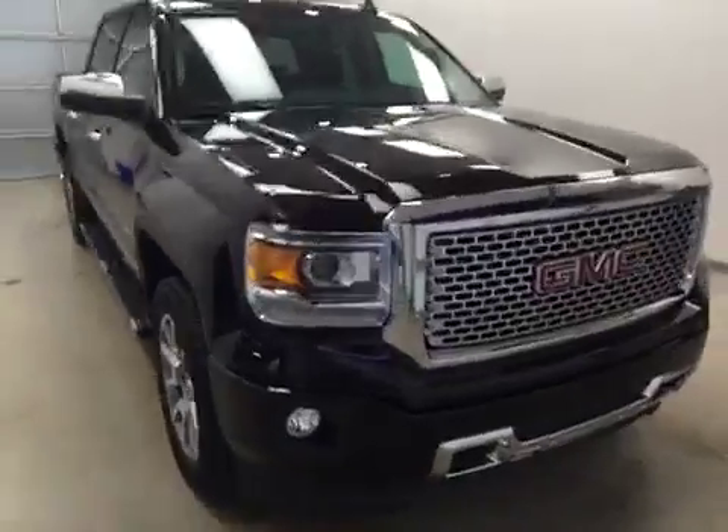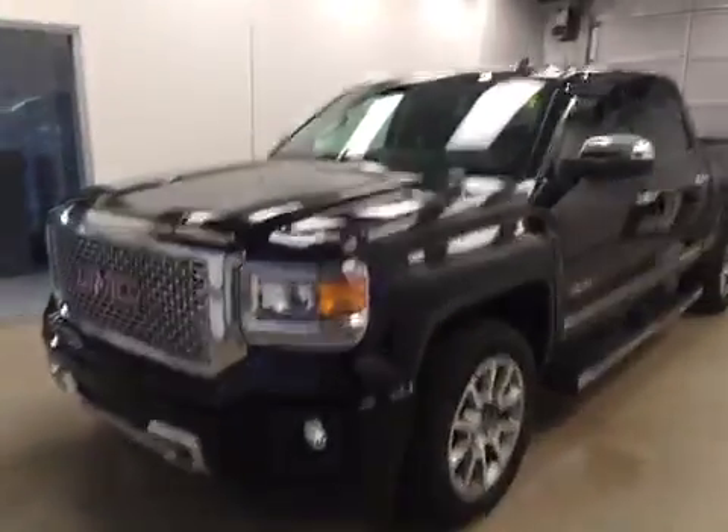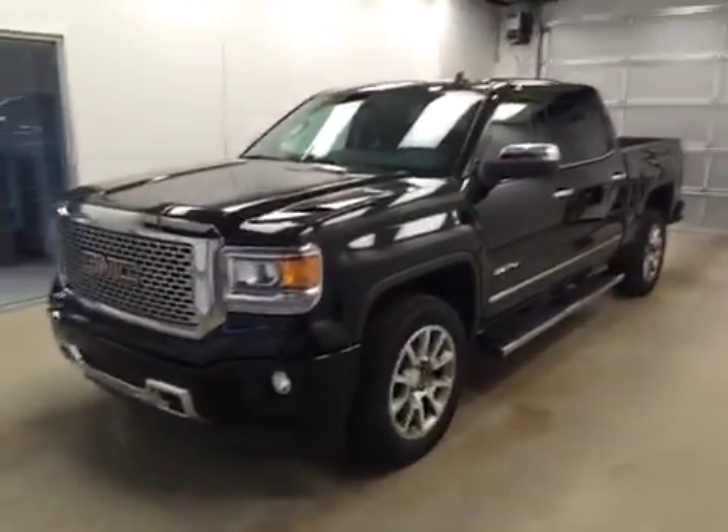Once again, this is stock number 159140 on a 2015 GMC 1500 Denali, and our exterior color today is black. Thank you.